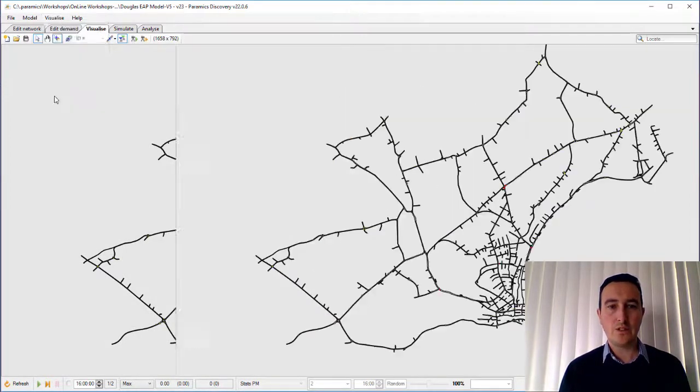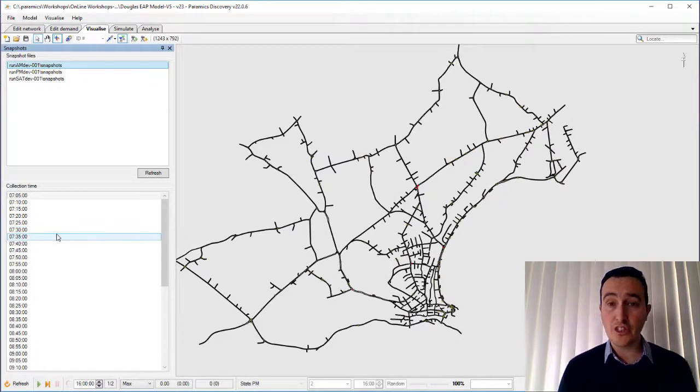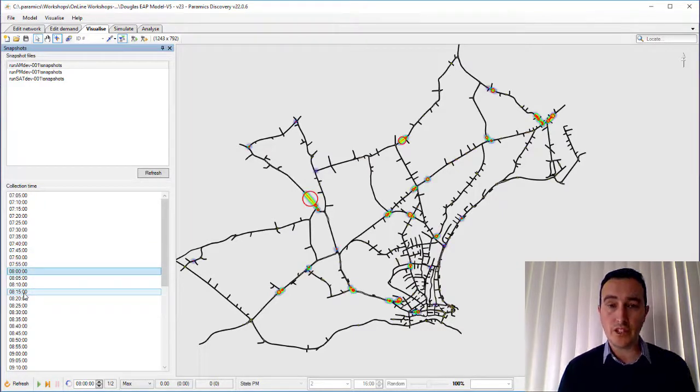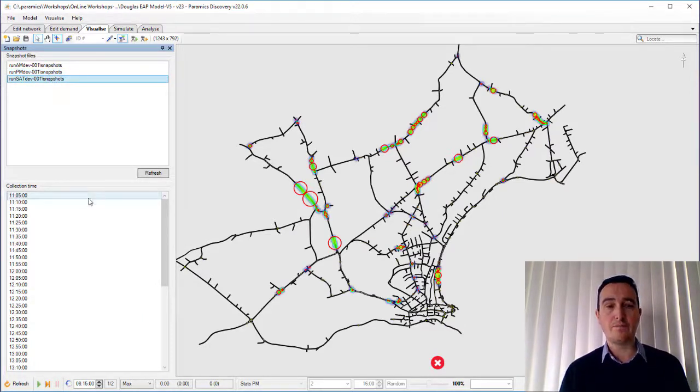I've run a test here to give you an idea of the typical outputs presented to the client. First and foremost, using the snapshot tool within Paramix Discovery and the congestion heat map, we were able to quickly bring a series of movies together — opening up each five-minute snapshot. The congestion heat map areas quickly and very powerfully show where congestion within the network is developing and building. It's a great way to demonstrate the impact that these additional trips from the proposed development sites were potentially going to have. We did that for the AM, PM and Saturday periods.